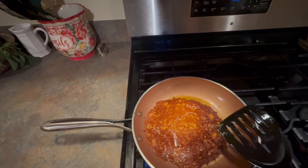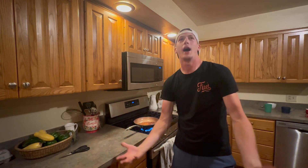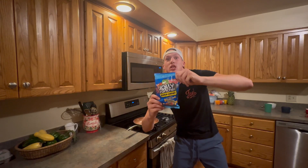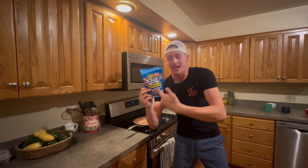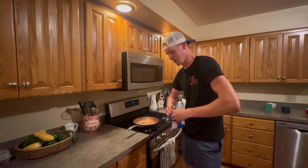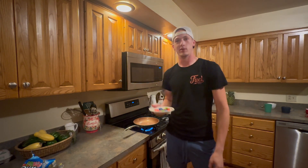Beautiful, beautiful! Do you know how hard that would be on a regular frying pan? This thing's a genius. I don't know what I've been waiting for — where have I been? Level ten billion! This is going to take the cake if it works. This is what they do in the commercials. All right, here goes nothing.